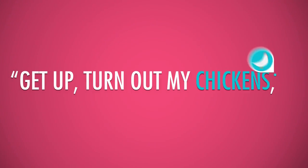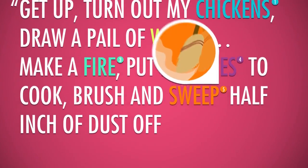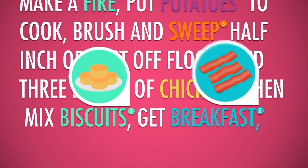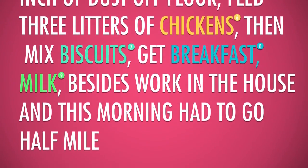Get up, turn out my chickens, draw a pail of water, make a fire, put potatoes to cook, brush and sweep half-inch of dust off floor, feed three litters of chickens, then mix biscuits, get breakfast, milk, besides work in the house, and this morning had to go half-mile after calves.